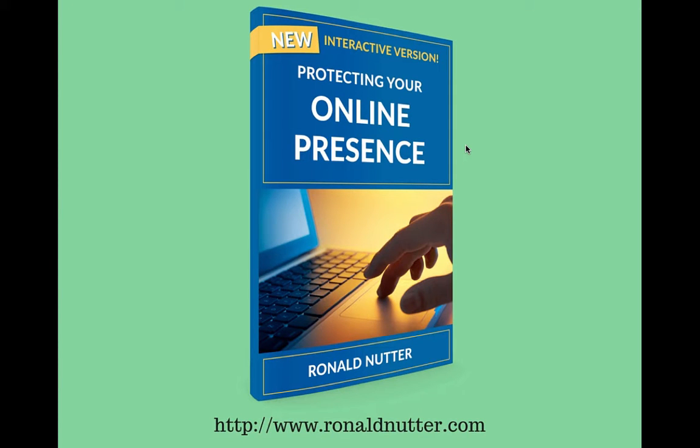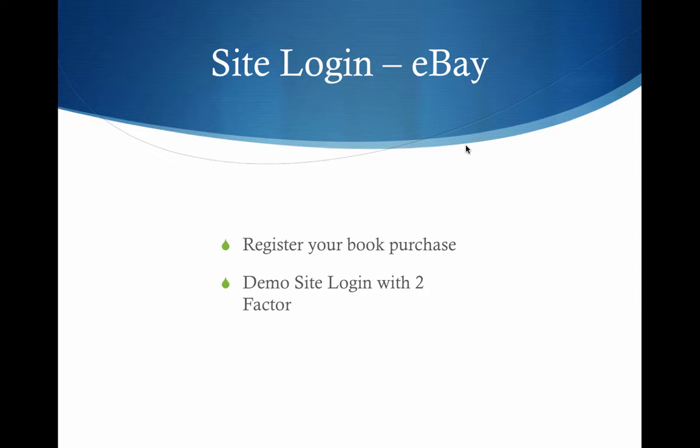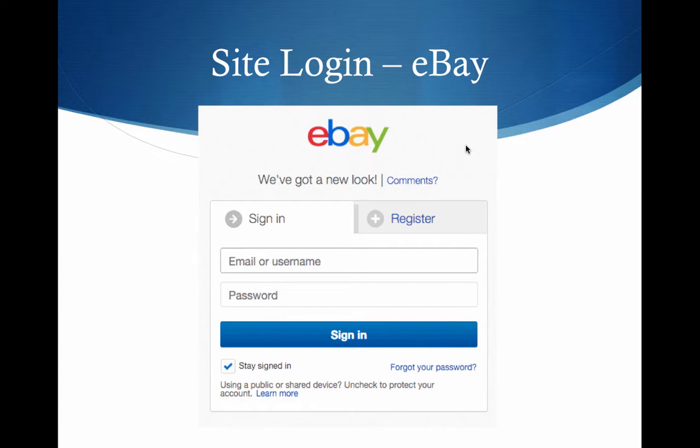Hello, this is Ron Nutter with another video on protecting your online presence. This time we're going to be talking about eBay and showing you what the logins will look like after you've enabled two-factor authentication for your eBay account.